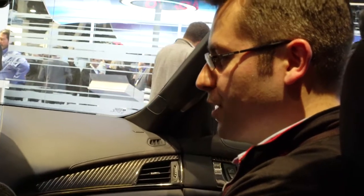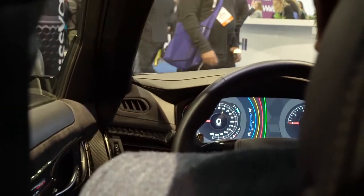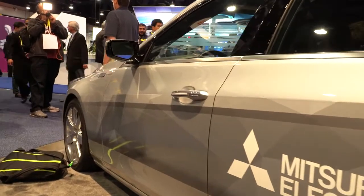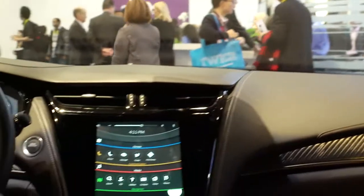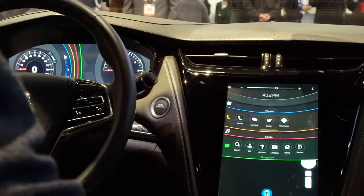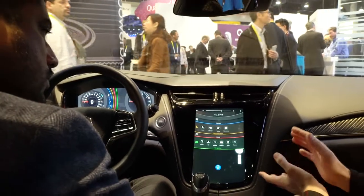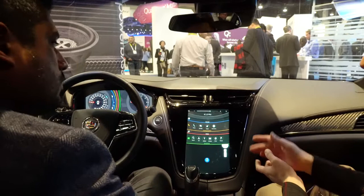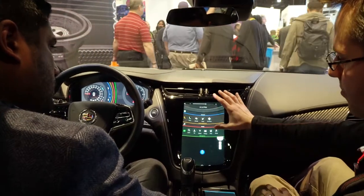In this particular demo we're showcasing a few things. The unique thing about this one is that we have three screens: a heads-up display mounted above the dash, a cluster display, and a center stack display. Traditionally each of these displays would need its own individual processor to generate graphics, but here we're generating all the graphics using a single processor.